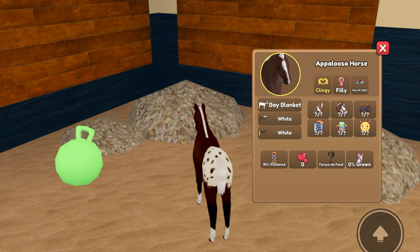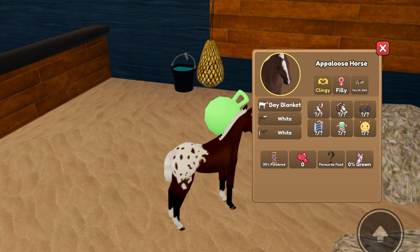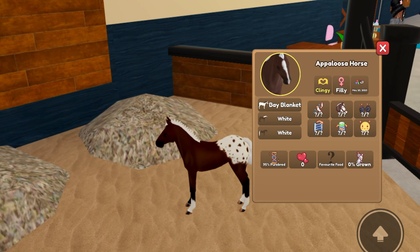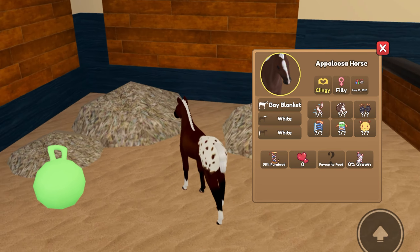It is a filly. Unfortunately, we got a pretty bad fail — we did not get the Black Leopard or the Black Snowflake, and we ended up getting a common Appaloosa coat.